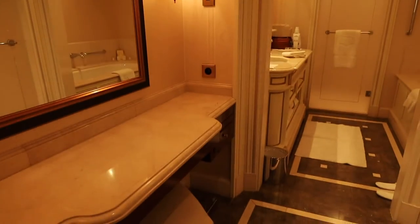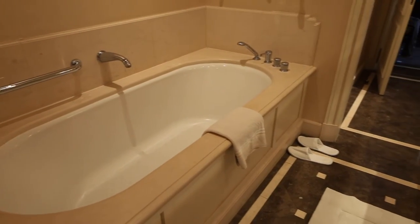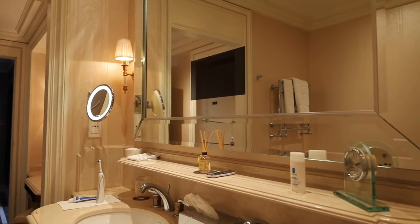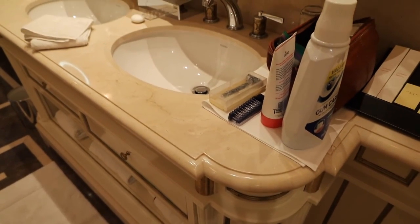And then we'll move into the beautiful, fabulous bathroom. You have a makeup and dressing area on one side. Over here you have your commode. You have a very nice shower with a rain shower and a shower seat if you want to sit down. And then you have this big awesome soaking tub — look how big it is! There's a heated towel rack, and your vanity includes a TV in the center, plus all your bathroom essentials.